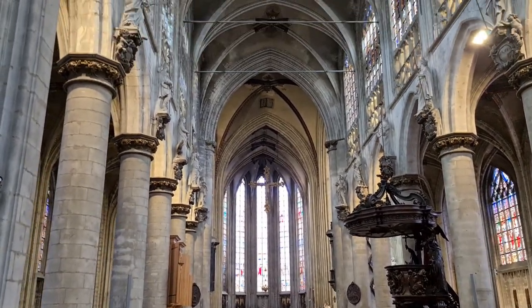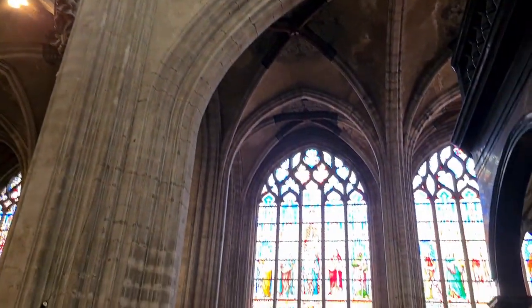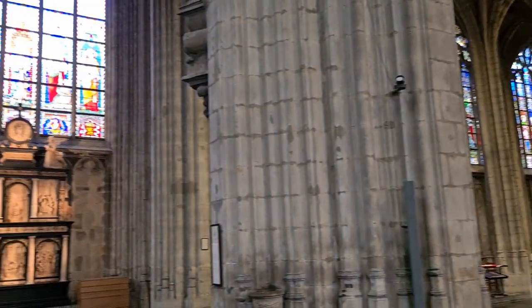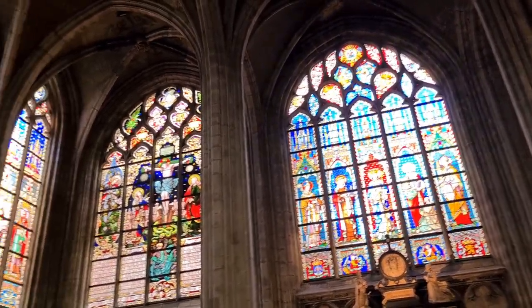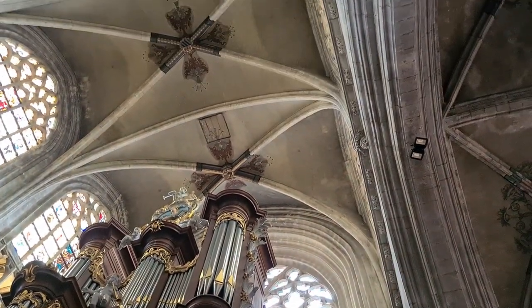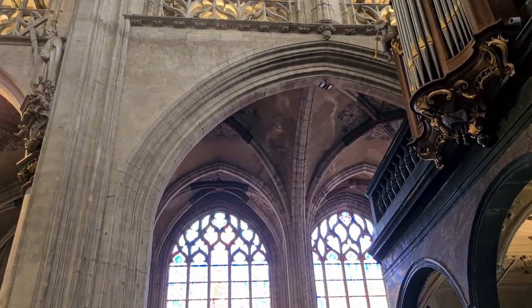This is the inside of a church in Brussels — amazing stained glass windows with very ornate ceilings, and little old me in this grand hall.